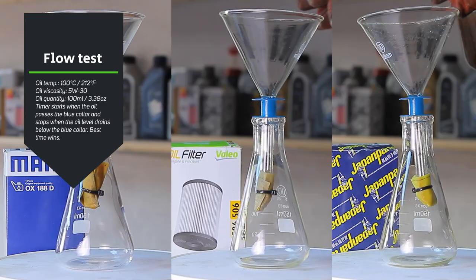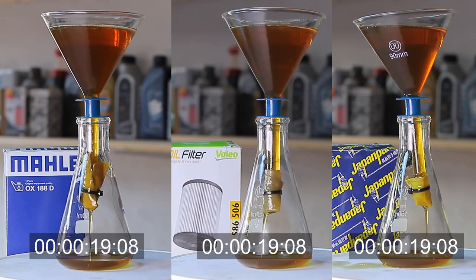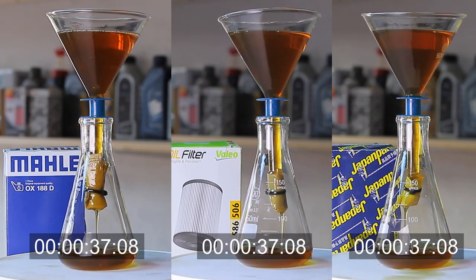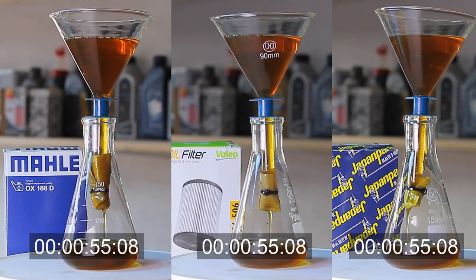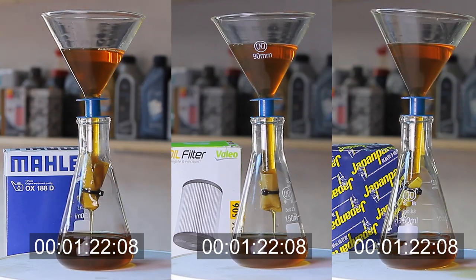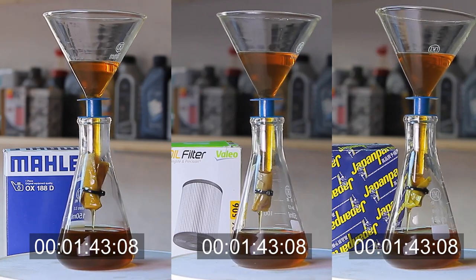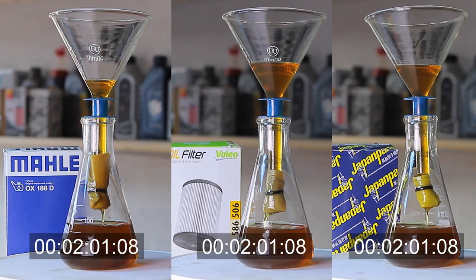The flow rate test will show us which filter restricts oil flow the most. In order to achieve maximum performance a filter must provide optimal filtration while at the same time allowing unrestricted oil flow. Each lubrication system has an oil bypass valve which is pressure activated and allows oil to flow around the filter media when the oil is too thick — when this valve is open no filtration occurs, so it's important to use the right oil viscosity and let your engine warm up. In this test a sample from each filter was placed at the end of a funnel and 100 milliliters of hot oil poured through it, with the drain time measured.